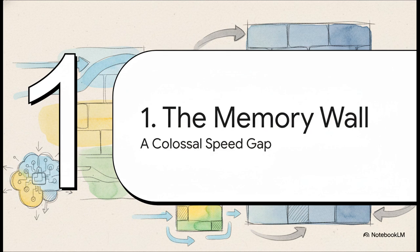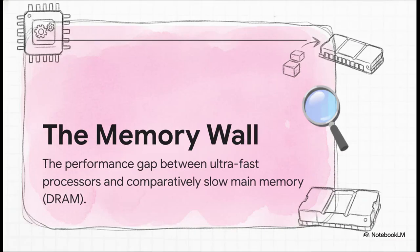This massive speed gap actually has a name, and honestly, it sounds as dramatic as it really is. Computer architects call it the great memory wall. And for decades, it's been the number one villain in the whole story of high-performance computing. Over the years, CPUs got exponentially faster, thanks to Moore's Law. But the speed of RAM barely budged in comparison, creating this massive, ever-widening gap, forcing our lightning-fast processors to just sit on their hands, constantly waiting for slow memory to deliver the data they need.